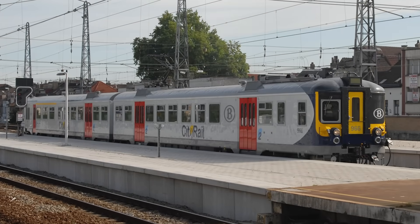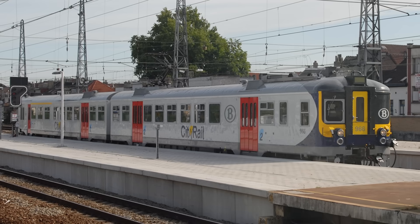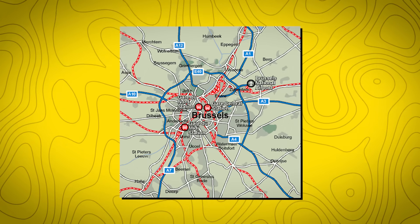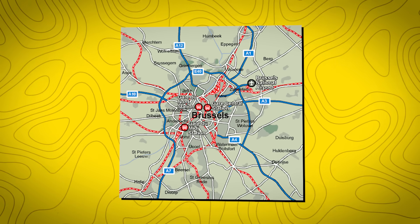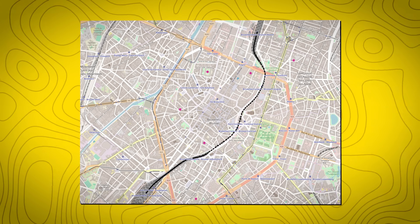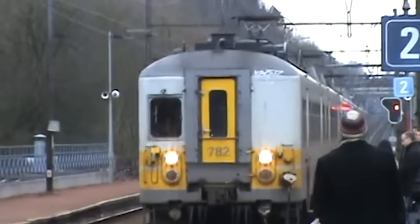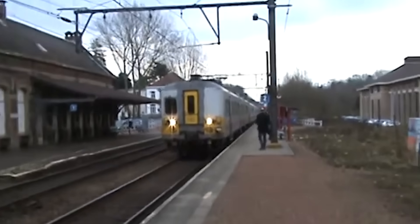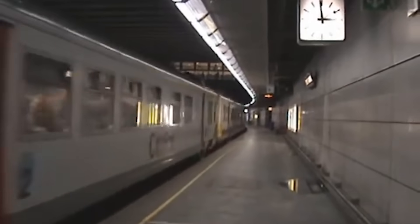Before the official S-Train network was introduced, SNCB, the Belgian railway operator, tested the concept with a system called City Rail — upgraded trainsets operating on existing L-Train routes, with six designated lines by the end of 2005. Except for CR1, all City Rail lines passed through Brussels' crucial north-south connection. City Rail trains eventually began appearing on other lines as well, and by December 2012 the City Rail brand was discontinued, with all services reverting to standard L-trains.